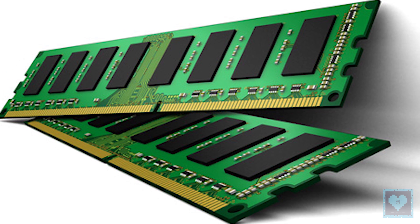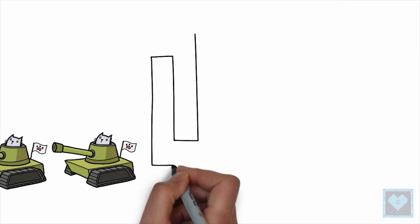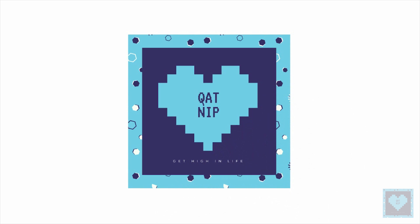We hope you liked the video and if you really did, please leave us a like below. A million thanks to our subscribers for their continuous support, and if you aren't yet part of the family, come join us by clicking the subscribe button below. And until next time, don't forget to get high in life.